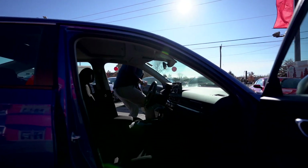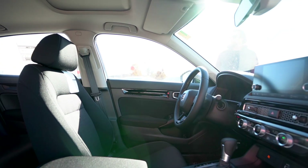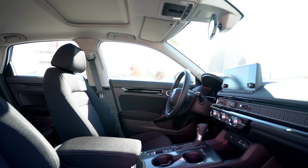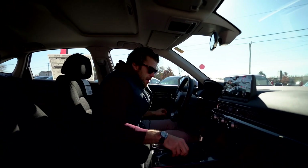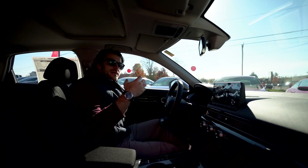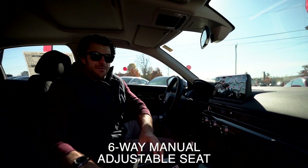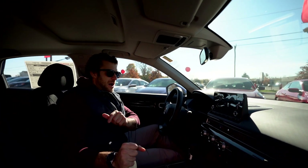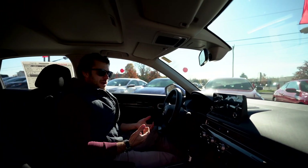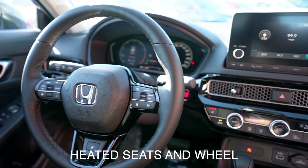Let's jump inside and start it up. You can use the remote starter on the key to start the car from a distance, or just use the push-button start. You get a six-way manually adjustable driver's seat and four-way passenger seat. The seats are heated and you also get a heated steering wheel, which is nice.